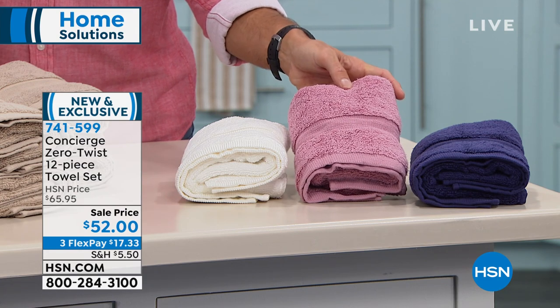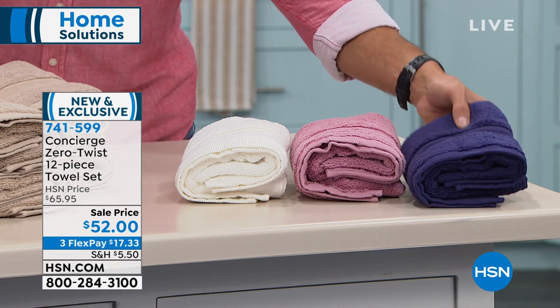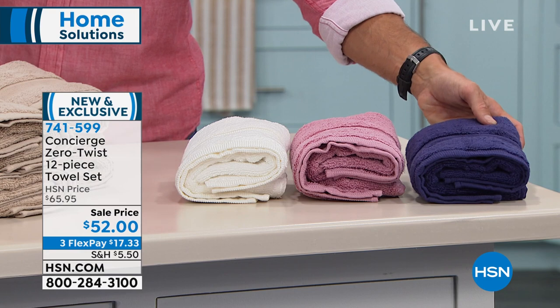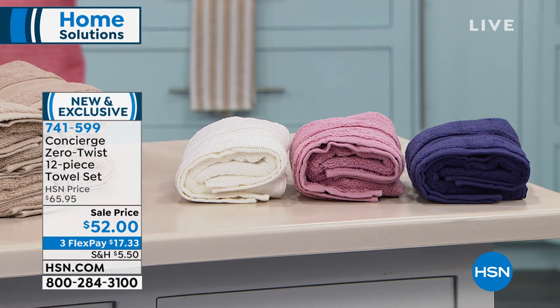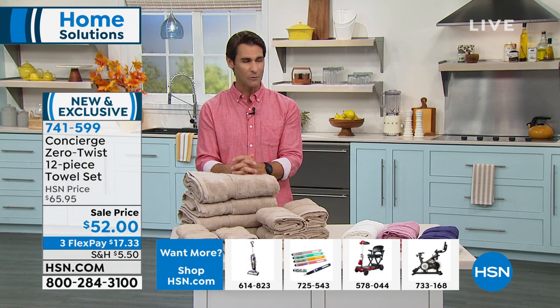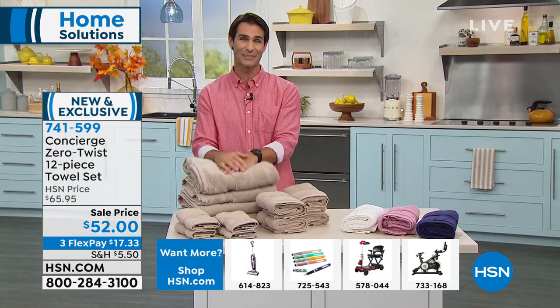Only 77 left in the rose, we are limited there. And then the indigo — 68 in the indigo. Look how deep and rich that color is today. 12 pieces for $52 today. It's on three flexible payments of $17.33. A great way to bring that cohesion to your bathroom, or maybe you're trying to set up for the guest room.